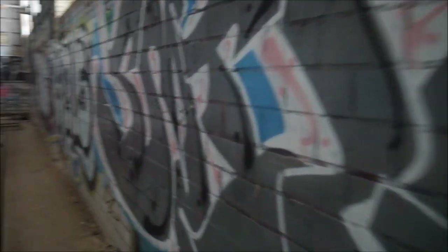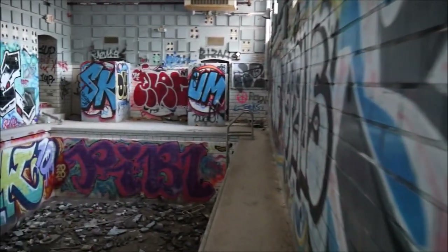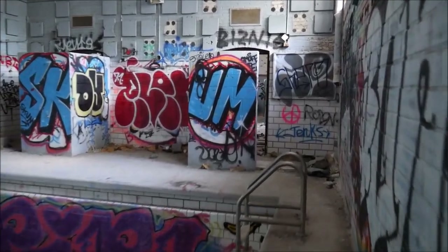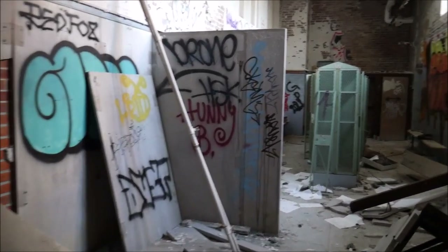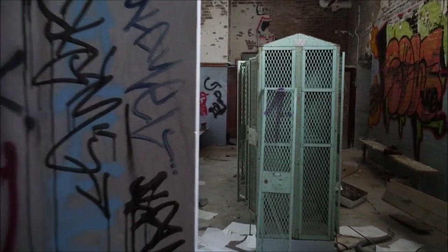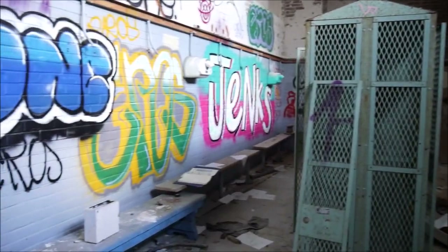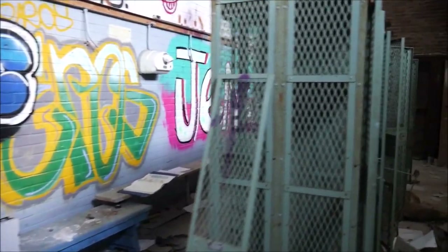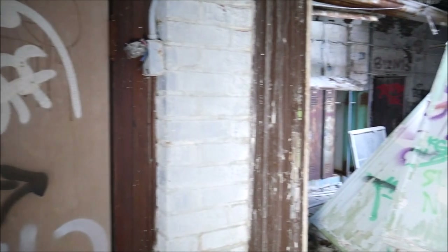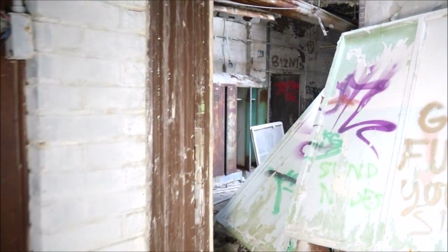Let's show you all what one of the locker rooms looks like. There's two of them, but they're basically identical, so I think we're just going to show you all one of them. More graffiti in here, some cool stuff. Nice and colorful. Let's get this light on, it's getting a little dark now. And it looks like we're back out to the hallway now, so let's keep going and see what else we can find.